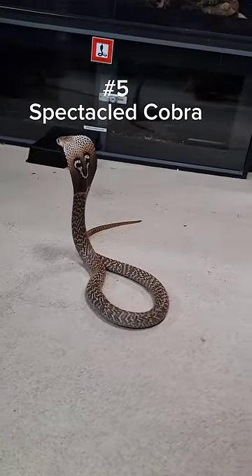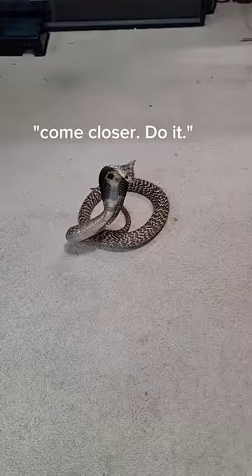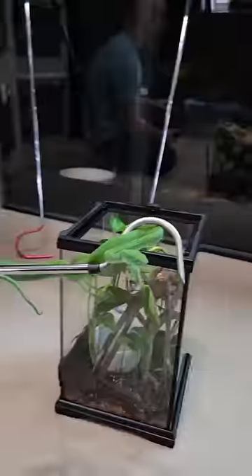At number five we have Steve's older brother, Hades, the spectacled cobra. Look at that beautiful pattern on the back of his head and that adorable face on the front.